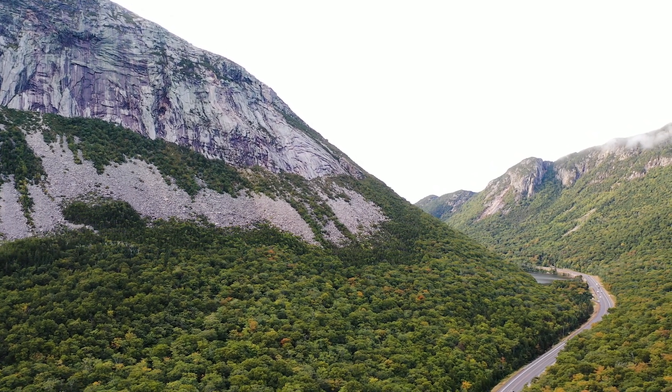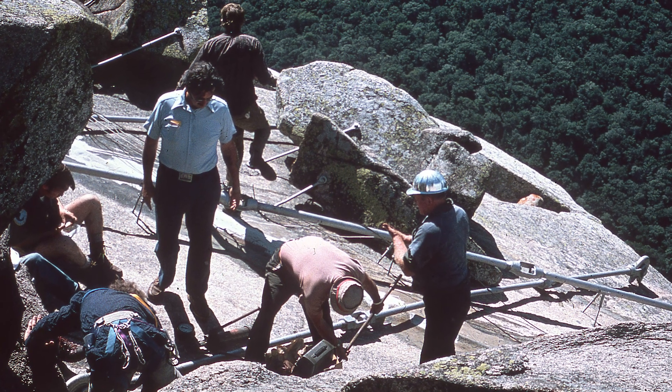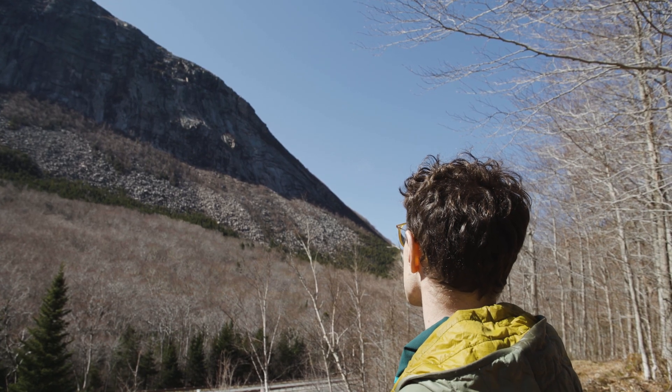As the home of the iconic old man in the mountain, Cannon Cliff has long been the subject of fascination and scrutiny. Now, 20 years after the old man's collapse, we're finding new reasons to take a closer look at the cliff.